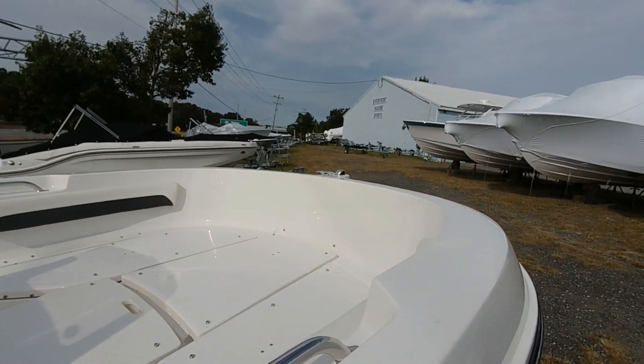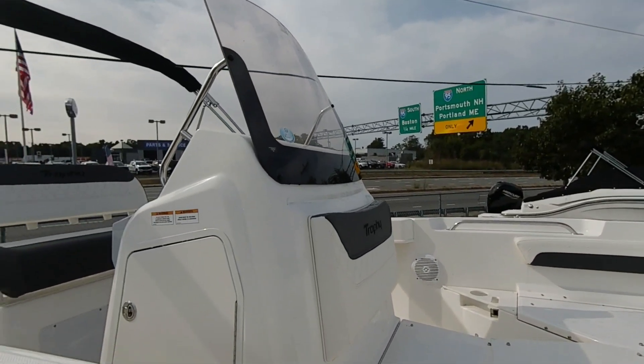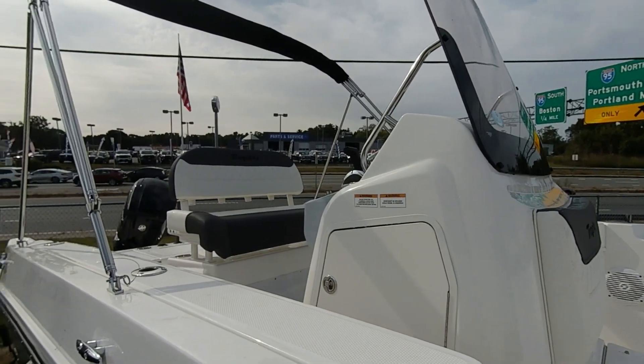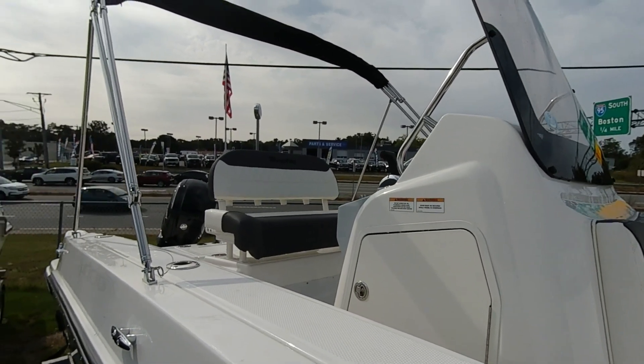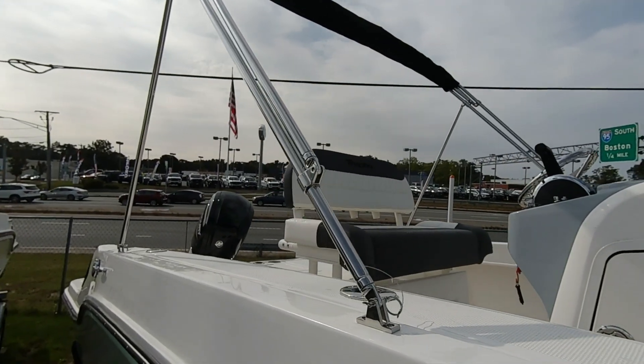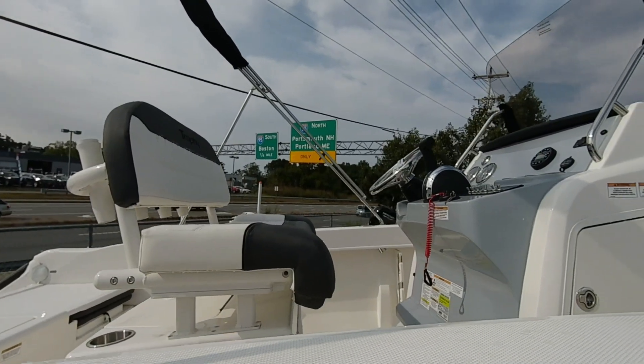Welcome to the walkthrough of this 2024 Bayliner Trophy 20-foot center console. If you are looking for an easy boat to get your boating experience started, look no further. This boat is laid out well for family outings, equipped with bow seating with a full set of cushions including a filler cushion.